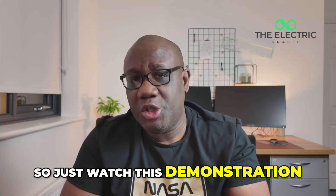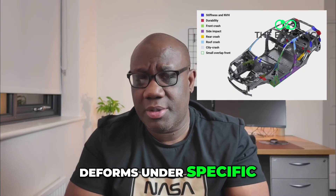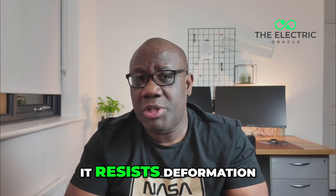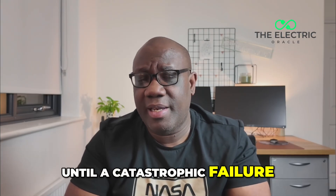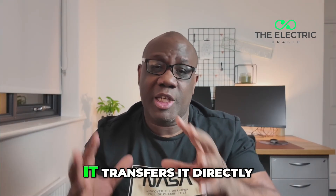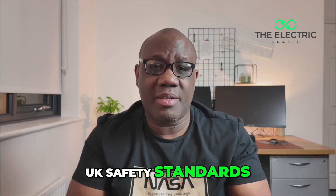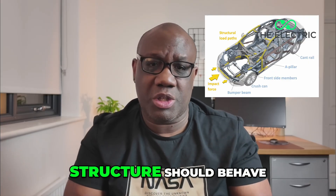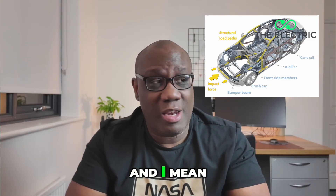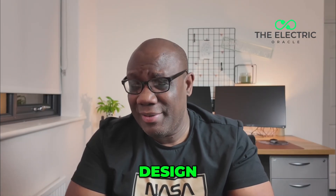Just watch this demonstration. Standard automotive steel deforms under specific pressures, but the Cybertruck steel resists deformation until a catastrophic failure. In crash test terms, instead of absorbing energy, it transfers it directly to the passenger compartment. UK safety standards have specific requirements for how a vehicle structure should behave in a collision, and this is based on decades of safety research. The Cybertruck's exoskeleton design essentially throws that playbook out of the window.